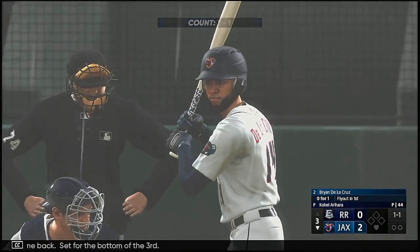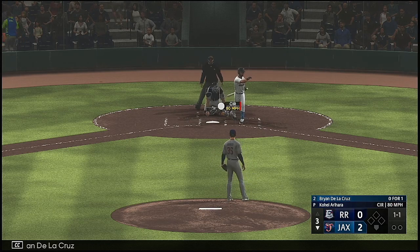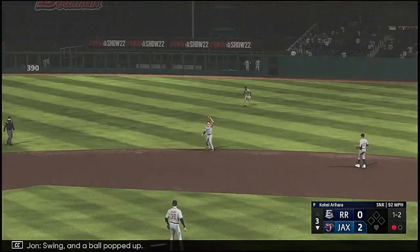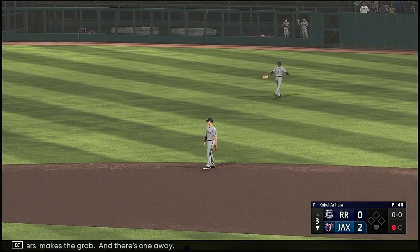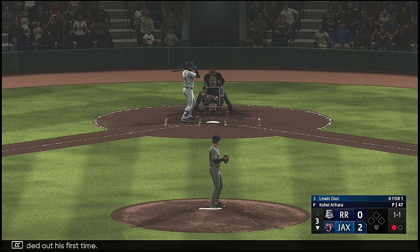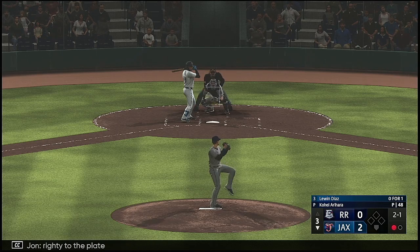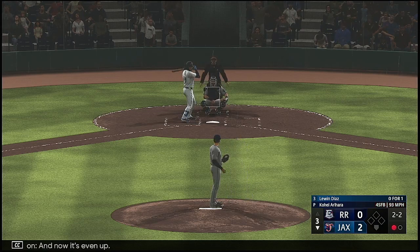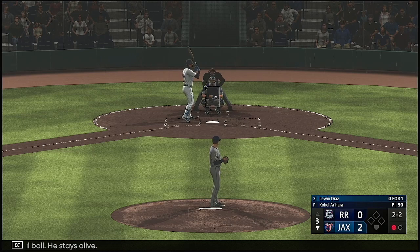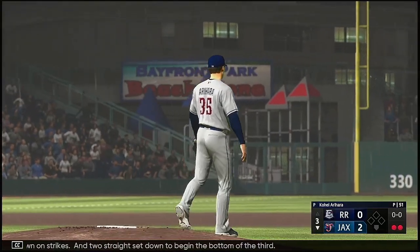Welcome back, set for the bottom of the third. Center fielder Brian Dela Cruz — he needs a quick one-two-three this time around; last inning he threw a lot of pitches. Swing and a ball popped up — Biggers makes the grab, one away. First baseman Lewin Diaz, grounded out his first time. The right-hander deals — misses off the outside edge. Wind of the pitch — foul ball, he stays alive — and down on strikes. Two straight set down to begin the bottom of the third.